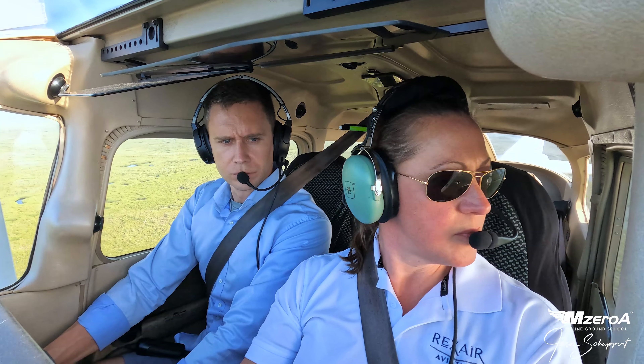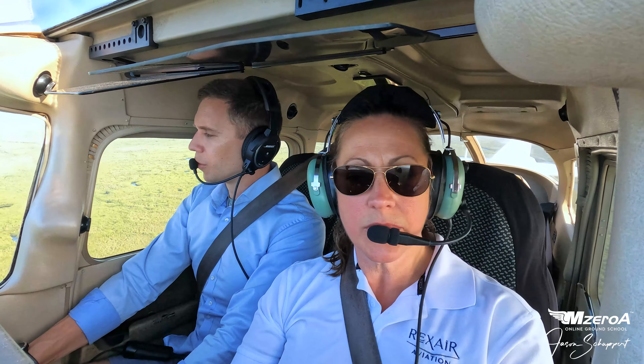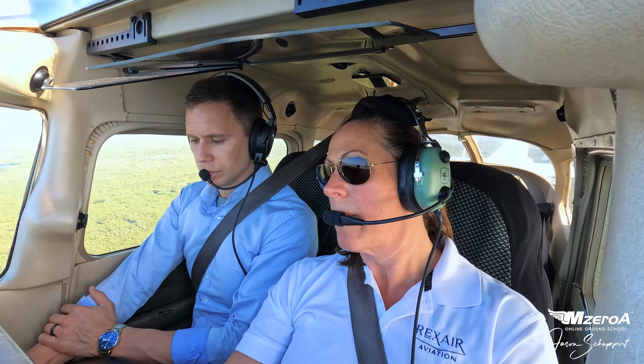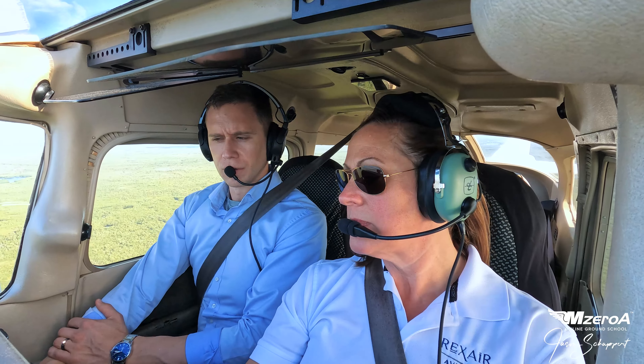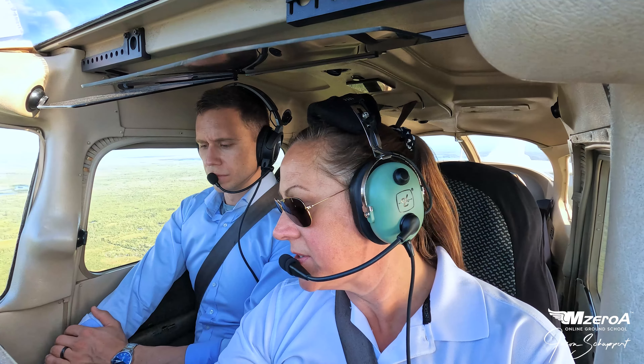Marco Island traffic, Skyhawk 1-to-Sierra Kilo Whiskey at midfield, left downwind for landing, Marco Island. And we're just looking for a nice normal landing. Being our touchdown point, we'll go power back a little bit, 10 degrees of flaps, and work our way in there. Power to 1400, roughly. Nose up, trim, notch of flaps. Good.